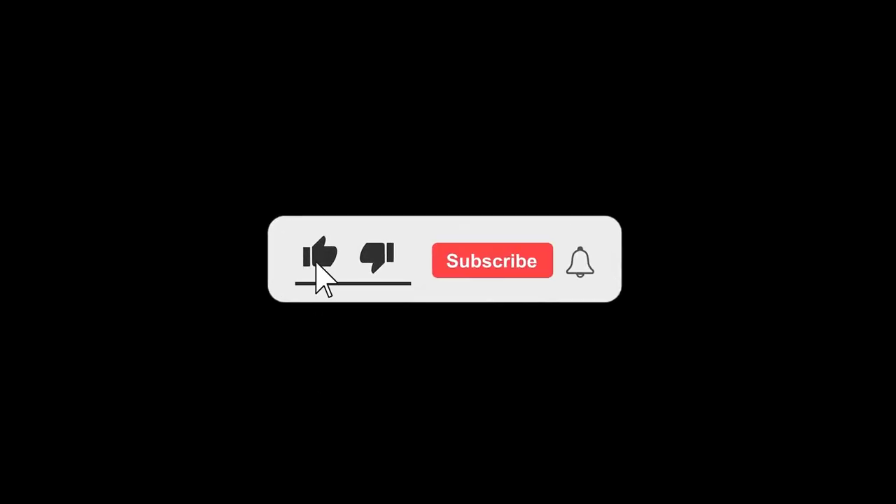I hope you're enjoying this video so far. If you haven't already, please hit the like button and subscribe to my channel for more videos. And also, please follow me on Instagram.